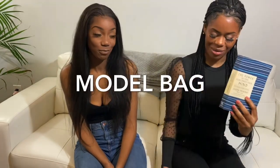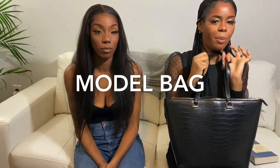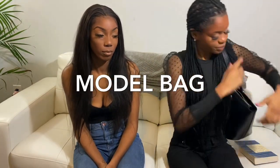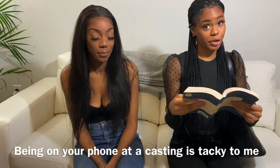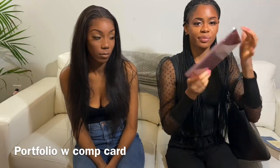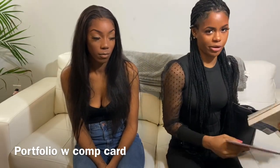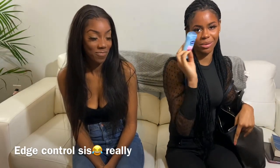I hope y'all know what a model bag is — it's kind of like a model backpack that comes with me everywhere at my castings. I pull a book out so I can read while waiting on my turn, because being on your phone is not ideal. This is a job, so treat it bigger than yourself. I like to bring a digital portfolio — you can also have a paper version. You want to bring some water. I keep deodorant in my model bag.